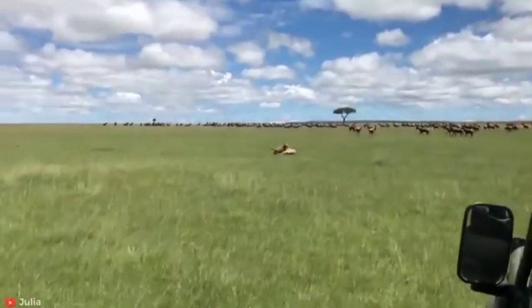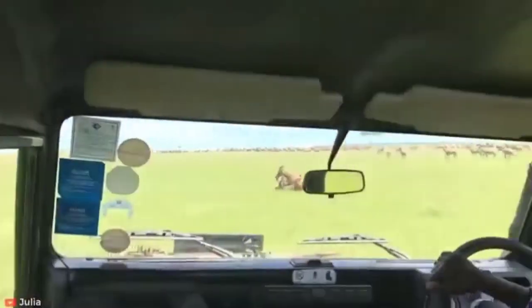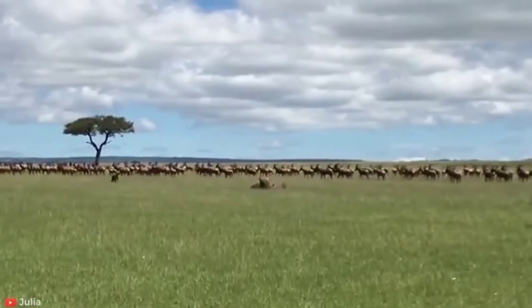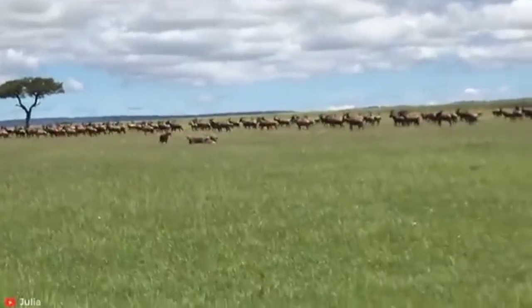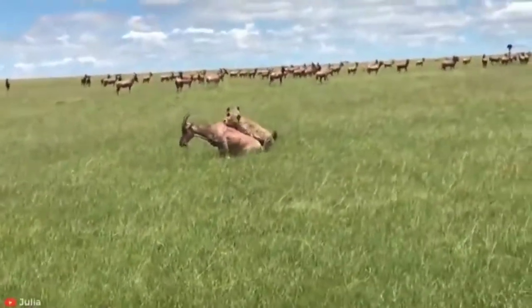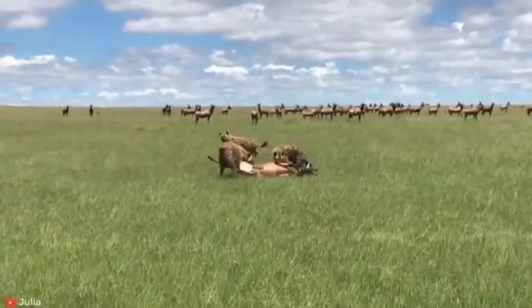This allows hyenas to access the nutrient-rich marrow inside that is inaccessible to most other animals. Even in their current range, spotted hyenas are arguably one of the most successful large carnivores, ranging across the majority of continental Africa in a diverse range of habitats.